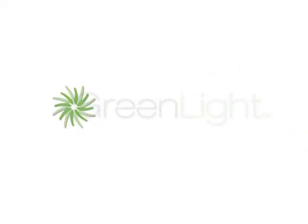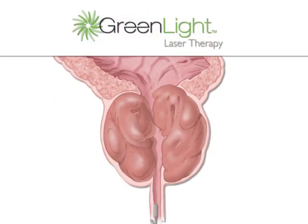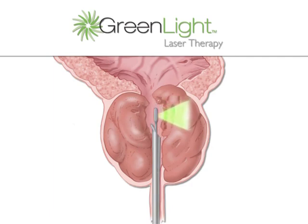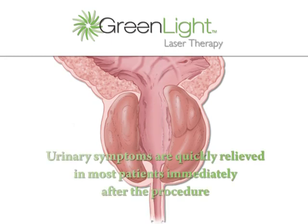In 2003, a new treatment option became available for treating the enlarged prostate gland, known as green light laser therapy. This procedure is performed with a small fiber that is inserted into the urethra through a cystoscope. The fiber delivers high-powered laser energy, which quickly heats up the prostate tissue, causing it to vaporize. This process is continued until all of the enlarged prostate tissue has been removed, and natural urine flow is rapidly restored, with urinary symptoms quickly relieved in most patients immediately after the procedure.